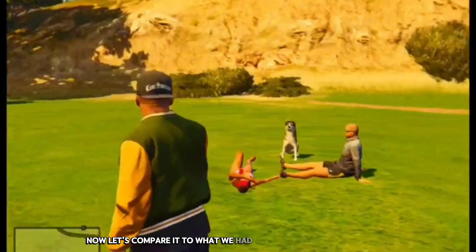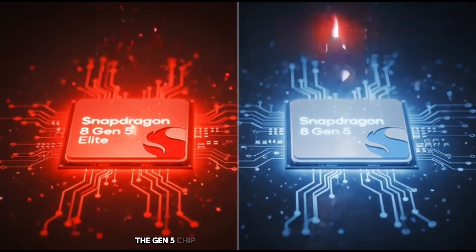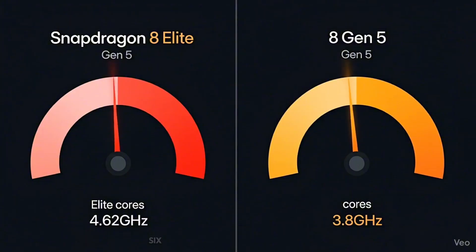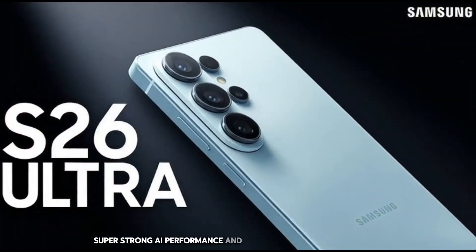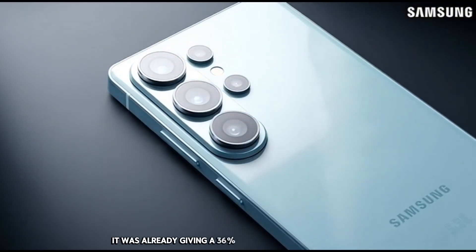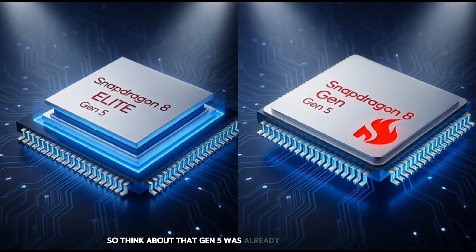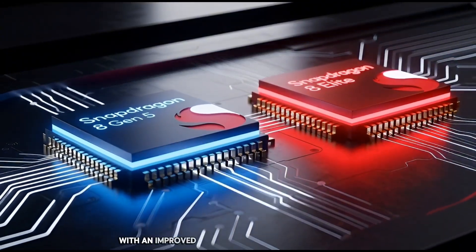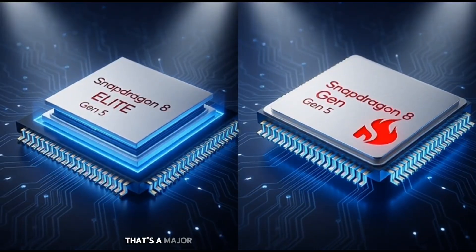Now let's compare it to what we had before — the Snapdragon 8 Gen 5 — so you actually understand the jump. The Gen 5 chip already had a strong Orion CPU, with two prime cores running at 3.8GHz, six performance cores at 3.32GHz, super strong AI performance, and a huge jump over the Gen 3 chip — a 36% CPU boost and 46% AI boost. Gen 5 was already a monster of a chip. Now moving that to a 2nm design, with an improved Orion setup and optimized thermals — that's not a small improvement. That's a major evolution.